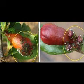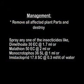And finally premature fruit drop. Management: remove all affected plant parts and destroy. Spray any one of the insecticides like Dimethoate 30 EC at the rate of 1.7 ml, or Malathion 50 EC at the rate of 2 ml.